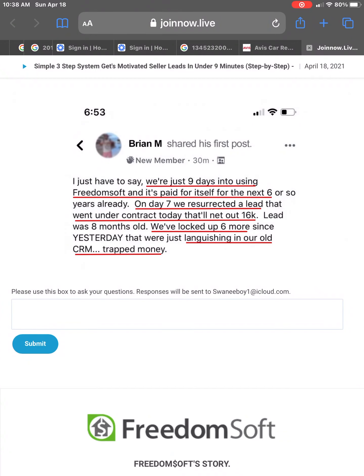It's not just me that uses these same techniques and tools. Brian actually said, hey, we're using FreedomSoft now for nine days and it's paid for itself for the next six years. On day seven, Brian resurrected a lead that had gone under contract today that's going to net them $16,000. That lead was eight months old and they locked up six more since yesterday that were just languishing in their old CRM — he called it trapped money.